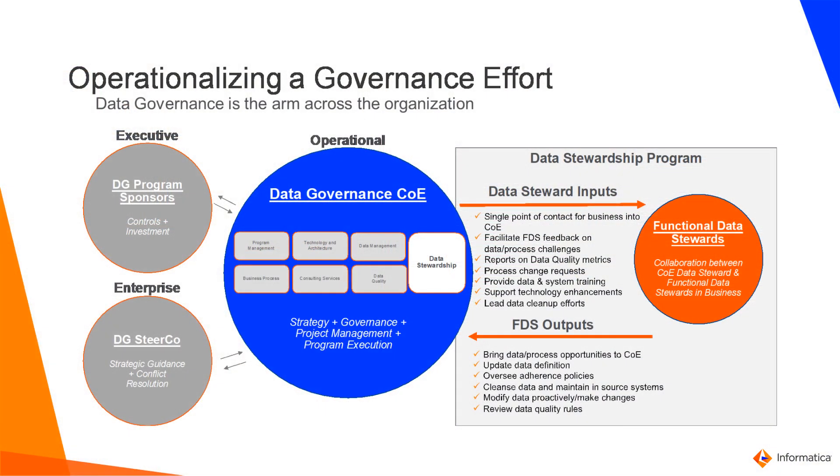Now that we've reviewed the people aspect, let's take a closer look at the process aspect, which is one of the key ingredients of this framework. Data governance is not a one-time project — it's a continuous journey. It's a collaboration between the executives, the operational teams, and the enterprise. Executives contain data governance program sponsors who realize the value in the program and invest in it.